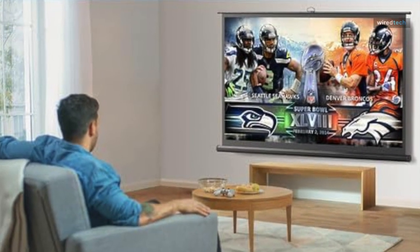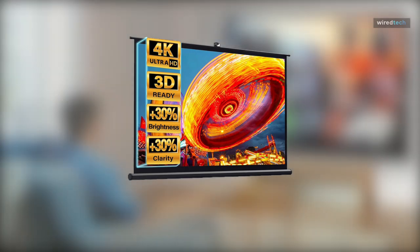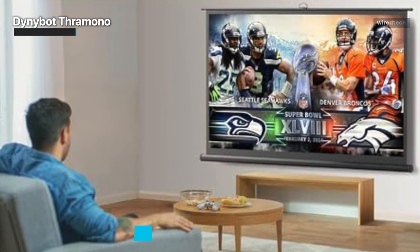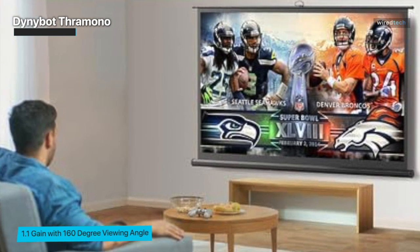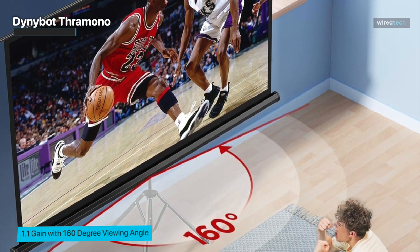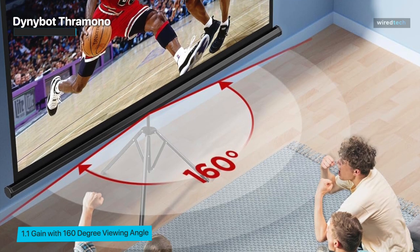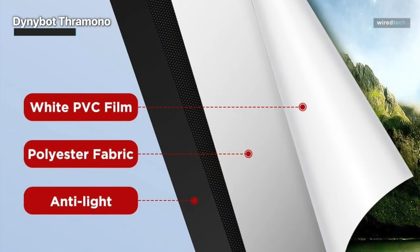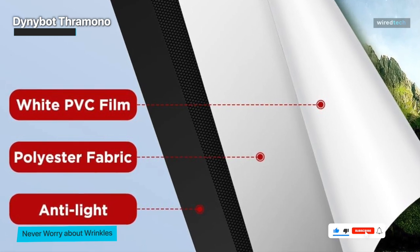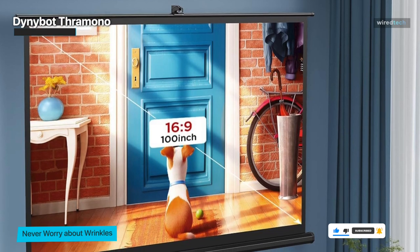We'd like to highlight the Dunybot Theramino Projector Screen with Stand — a flexible 100-inch screen designed to improve your indoor and outdoor projection experiences. Its 16 by 9 aspect ratio makes it ideal for film watching in your living room, backyard, or even while camping. Nobody likes struggling with a difficult installation, and the Dunybot Theramino doesn't let you down. What really sets this screen apart is how simple it is to set up, with wrinkle-free construction that keeps your pictures sharp and clear.